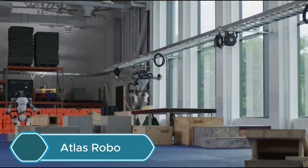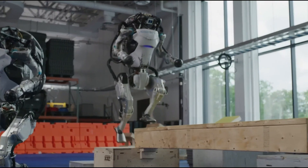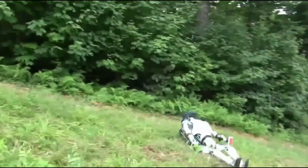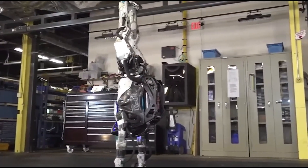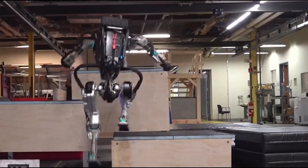Atlas, made by Boston Dynamics, is an advanced humanoid robot known for its agility and ability to adapt. It has smart features that help it understand its surroundings in real-time, allowing it to perform various tasks in the real world. With depth sensors and a complex control system, Atlas can move easily through challenging environments.